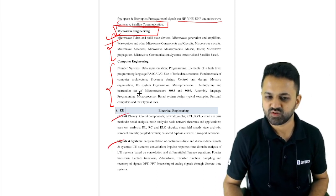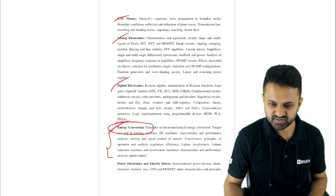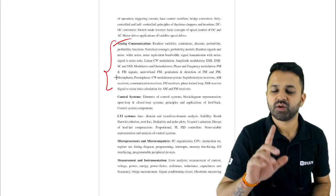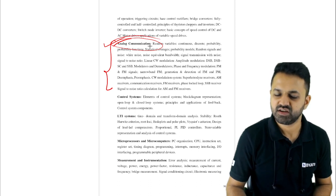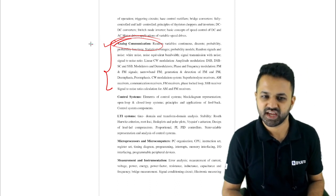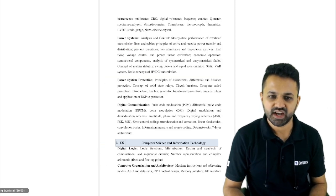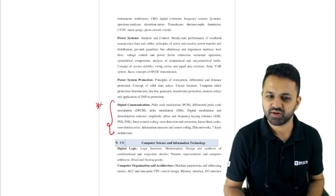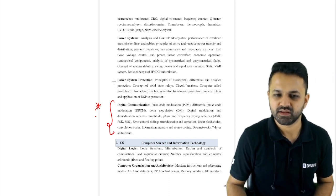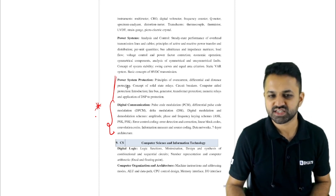For electrical engineering: circuit theory, signal systems, EM theory, analog electronics, energy conversion, transformer principles, power electronics, analog communication, microprocessor and microcomputer, measurement and instrumentation, power system protection, and digital communication are in the syllabus. The communication and digital communication parts will be a bit challenging. The rest of the topics are almost the same as the GATE syllabus.